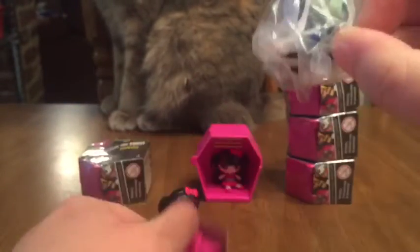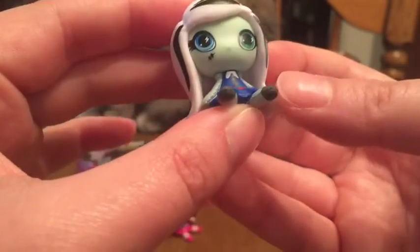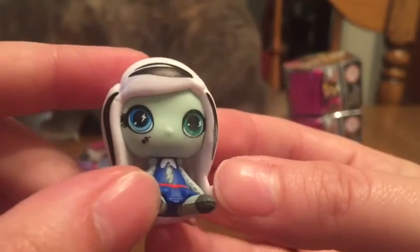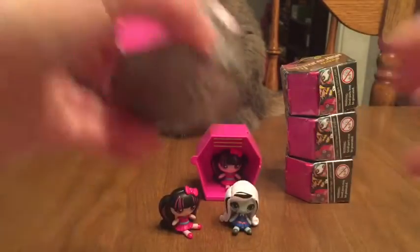We got Frankie! She is probably my favorite character from the show — I really, really like her. She's got the little scarring on her face and her little black and white hair with stitching. She looks really cute. And of course she's got her signature blue and green eyes. Very excited about her!